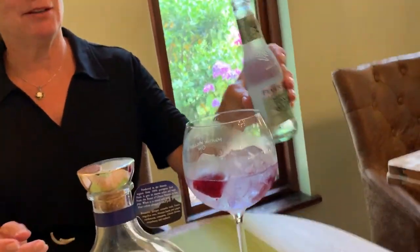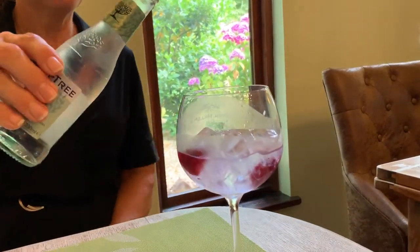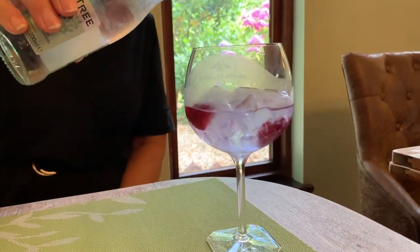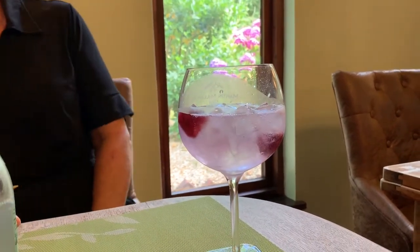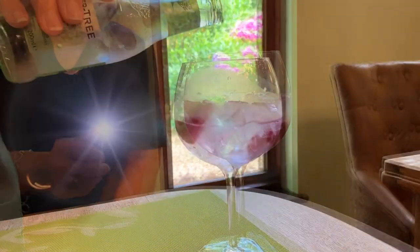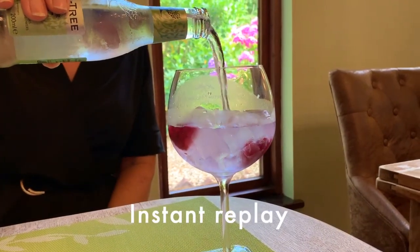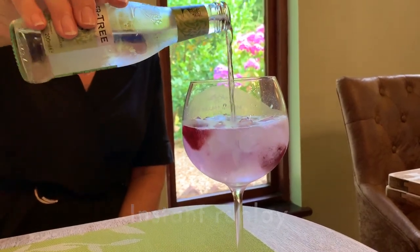So I'm going to add some elderflower and let's see what happens. Don't let me down. It looks more pink to me.